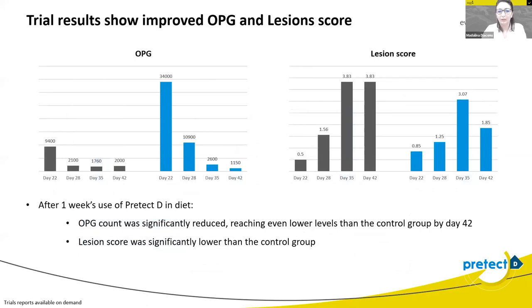In the same customer trial, we checked OPG and lesion score during four different periods: at days 22, 28, 35, and 42. In this specific trial, Pretech-D was used starting at 21 days. When we started at 21 days, we had more than 24,000 OPG, and you can see that until the end of the cycle at 42 days there is a clearly important reduction of OPG on the farm. Exactly the same situation with the lesion score — we can see improvements, and at 42 days our product is performing better than the control group.